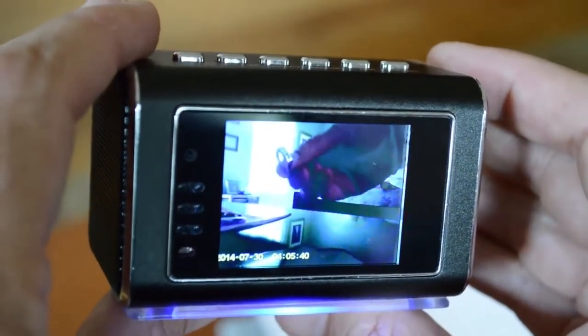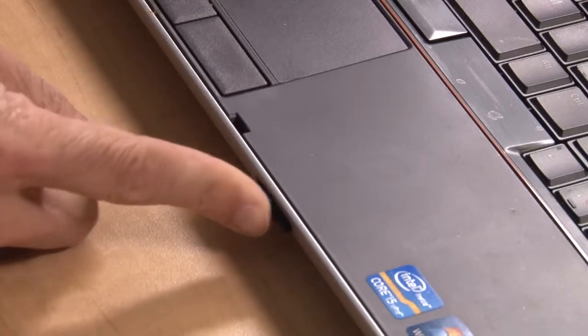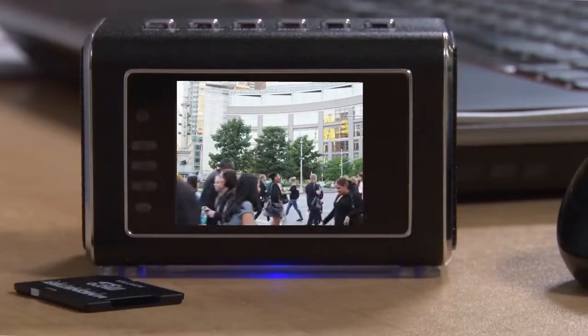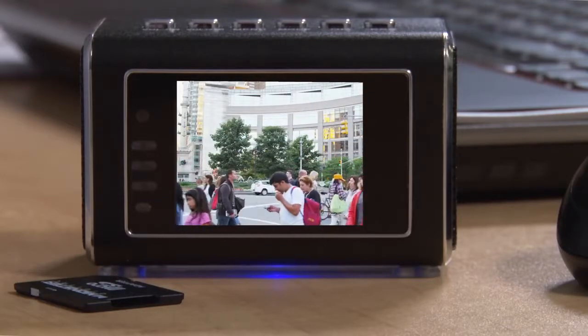Once you've recorded your video, check it out on the built-in 2-inch HD LCD screen, or download the video from your microSD card to your computer. And ClockCam not only records video and photographs, but also plays back video footage or stills.